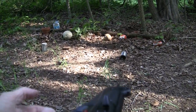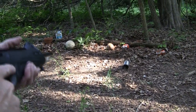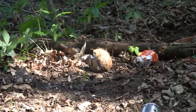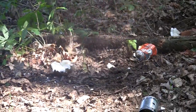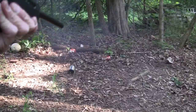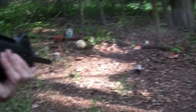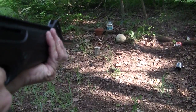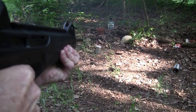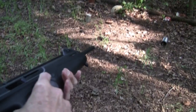20 rounds again. Let's try that coconut some more. Oh, someone left a cantaloupe on the range. A fairly rotten cantaloupe.